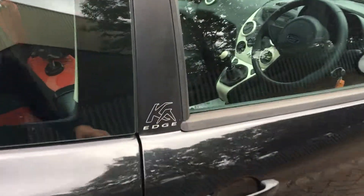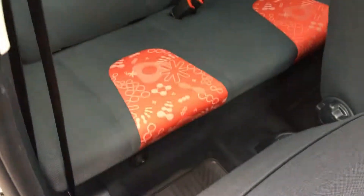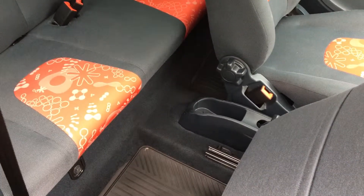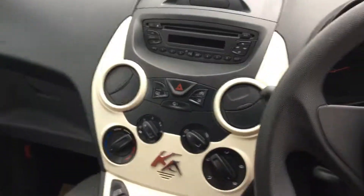Taking a look inside the interior, we have a red patterned cloth interior throughout front and rear. For such a small car you'd think it wouldn't have much legroom, but as you can see you get plenty of legroom in there as well.